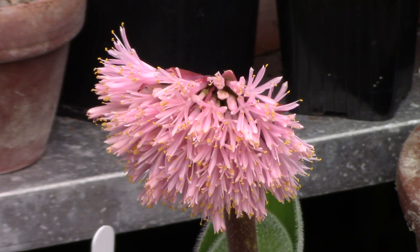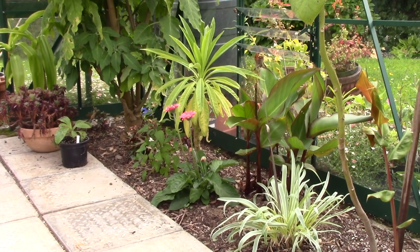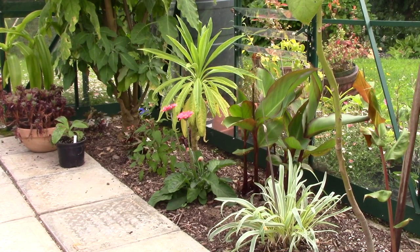It's now time to move over to the greenhouse border and see what I've got in there. First of all, you're looking through glass to the outside world where I have plants in waiting just to the right. There's nothing I can do about it until the plants I've planted in the border get big enough to block out that view.